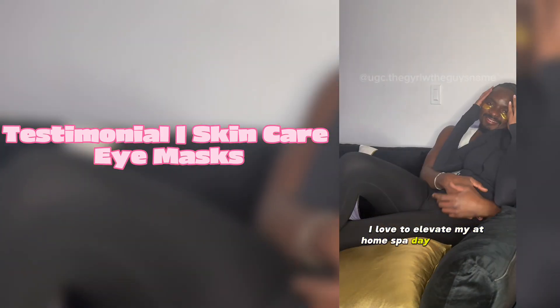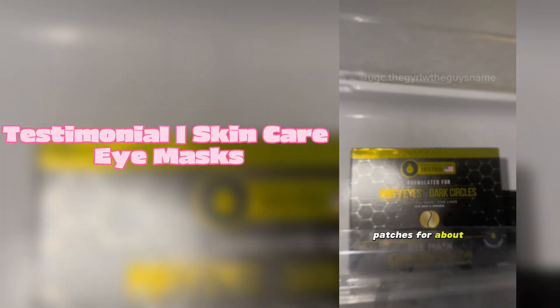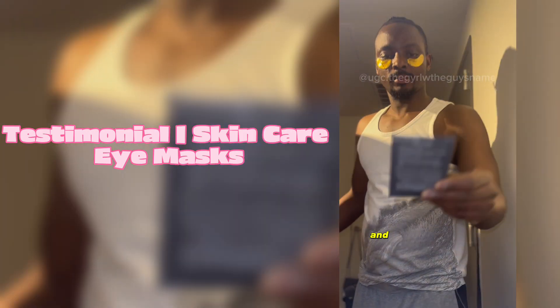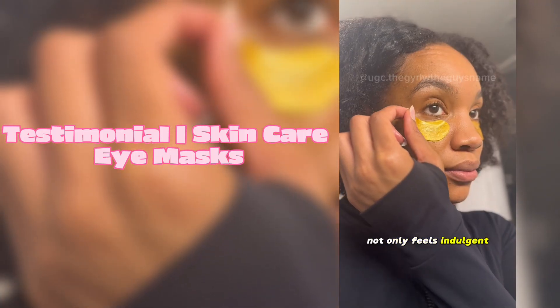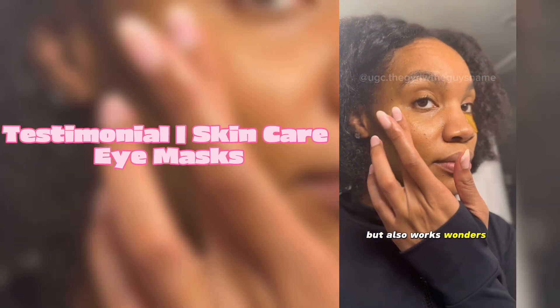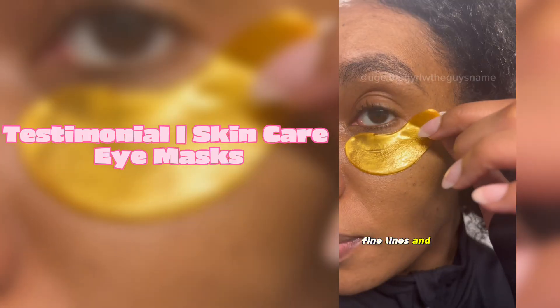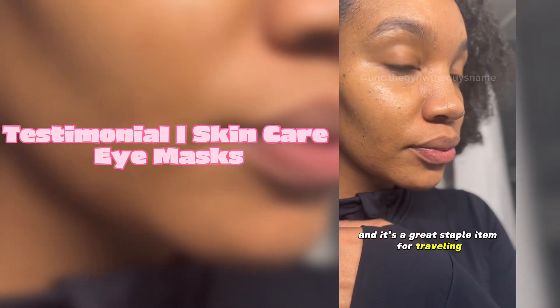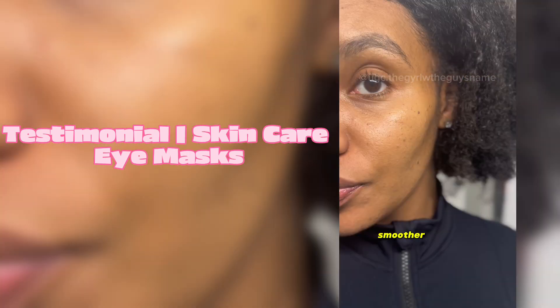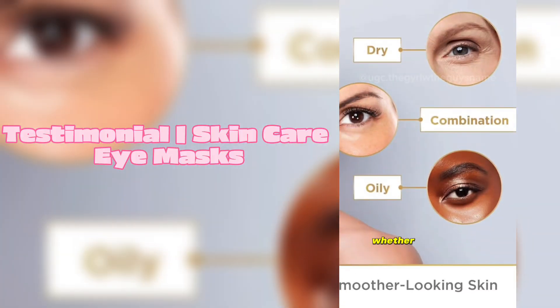I love to elevate my at-home spa day by freezing my eye patches for about 30 minutes before use. This 24-karat gold infused formula not only feels indulgent but also works wonders in reducing puffiness, fine lines, and dark circles - and it's a great staple item for traveling. Take the first step to brighter, smoother, and more youthful skin whether you have dry, oily, or combination skin. Girl, run - do not walk!